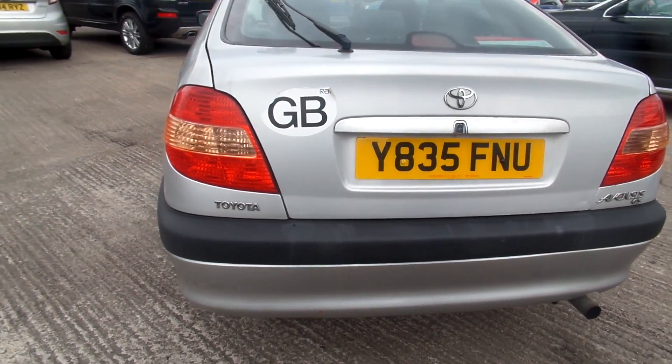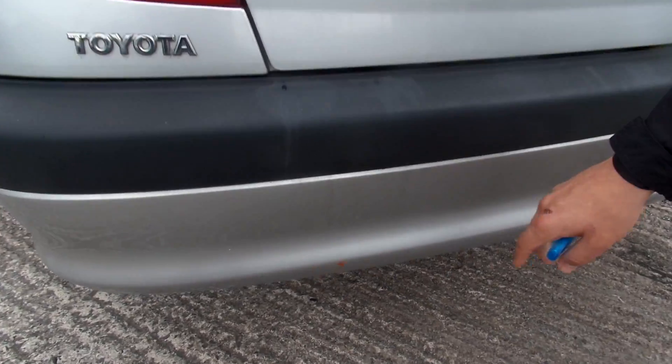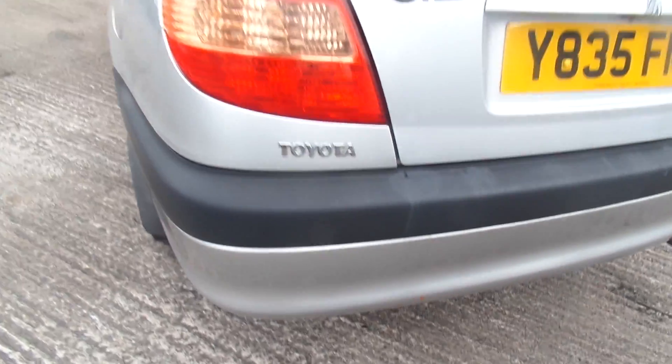Came around the back. Again, some marks and discolouration to the bumper, and a small red mark at the bottom of the bumper.